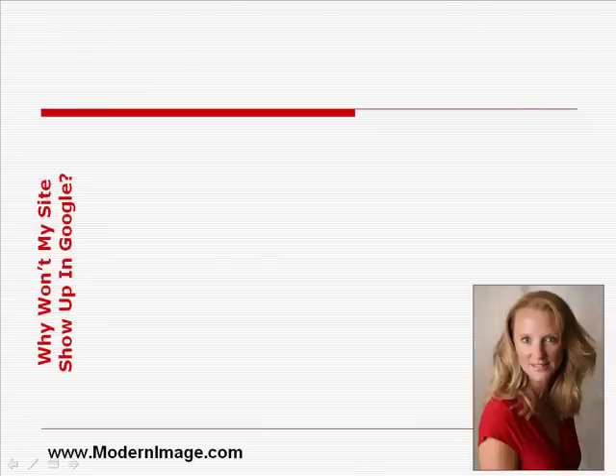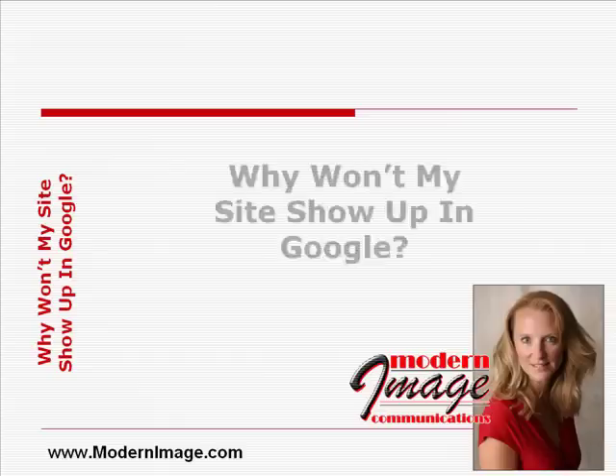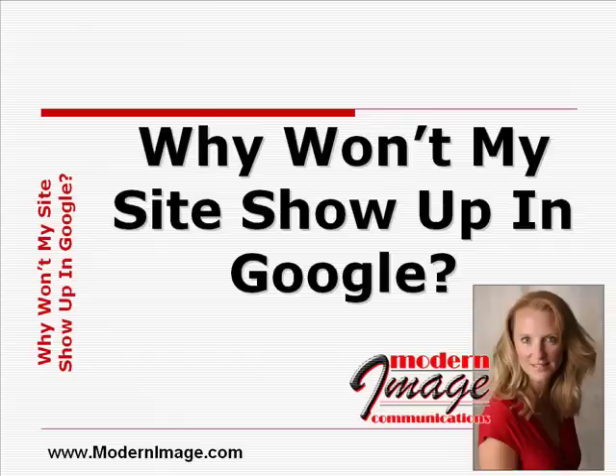My name is Karen Shariff with Modern Image Communications. Since we provide multiple marketing services for small businesses, we often get inquiries from prospective clients who would like us to build them a new website. They believe that their current website must be bad because it's not listed in the search engines, and they're convinced that a new website will automatically ensure a top 10 Google rank.